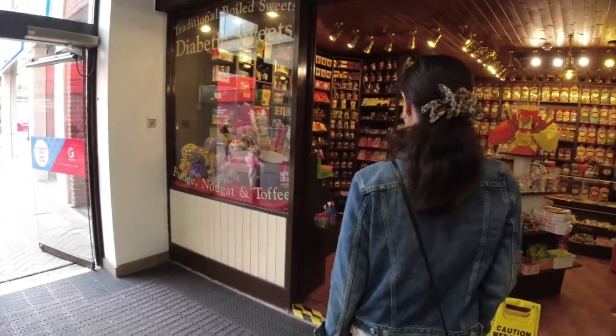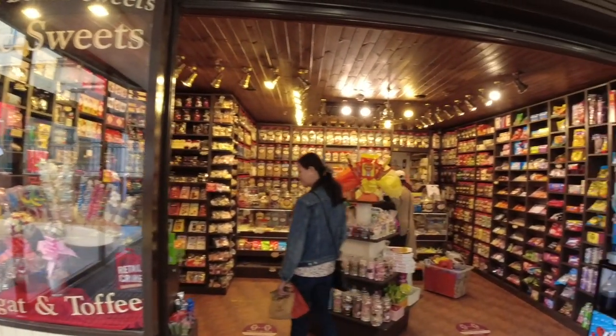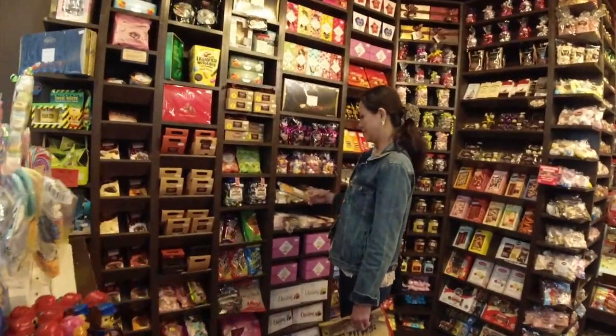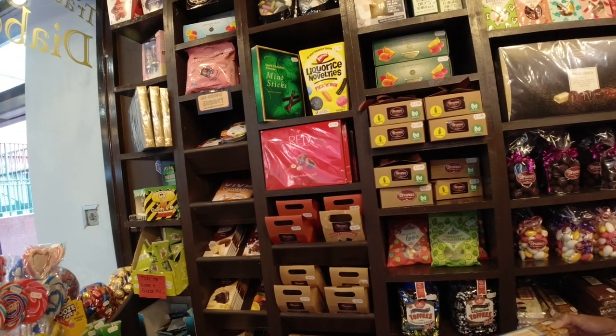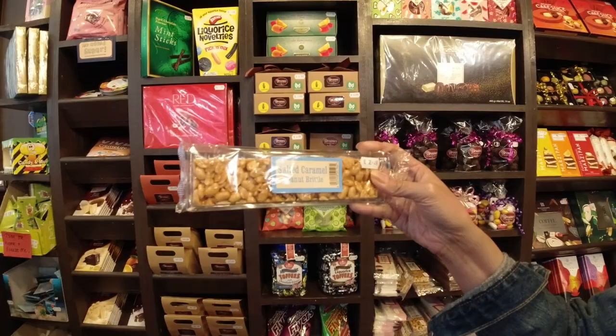And this is a sweet shop — I'm going to buy some sweets in here. We have this in the Philippines: Peanut Brittle. I used to have that — it comes from Baguio and it's very cheap. And look here, it's so expensive.